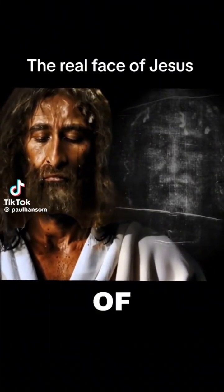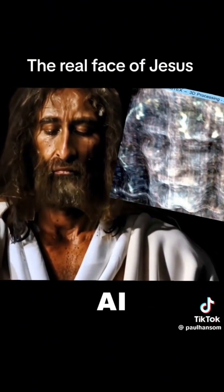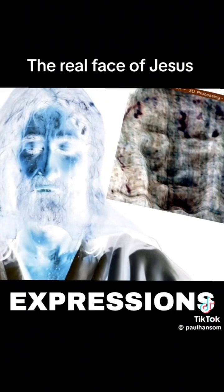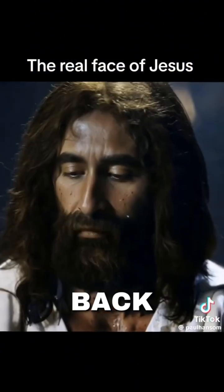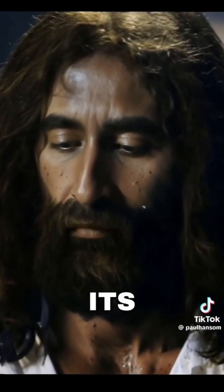This is an exact replica of the face from the Shroud of Turin. While AI and other tools can enhance the image, they often lose some of the original expressions. To ensure authenticity, we've superimposed the Shroud face back onto the enhanced model and manually integrated its details.